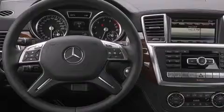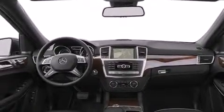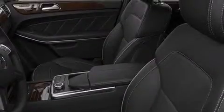Also included are a pass-through rear seat, an auto-dimming rear-view mirror, a power rear lift tailgate, and heated second-row seats that can warm your passengers up in seconds, keeping them comfortable the whole trip.